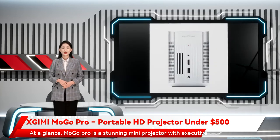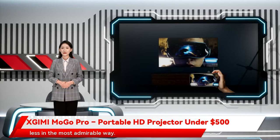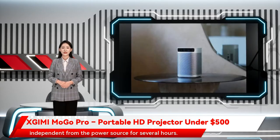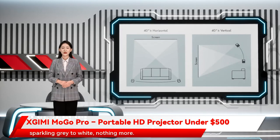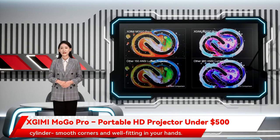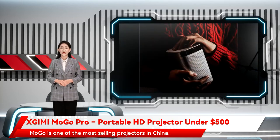At a glance, Mogo Pro is a stunning mini-projector with executive function. These projectors are transforming the world of screens to screen-less in the most admirable way. Mogo is a compact projector, completely independent from the power source for several hours. At a closer look, its color ranges from sparkling gray to white. Its philosophically designed and polished body takes the shape of a cylinder, with smooth corners and well-fitting in your hand. Mogo is one of the most selling projectors in China.